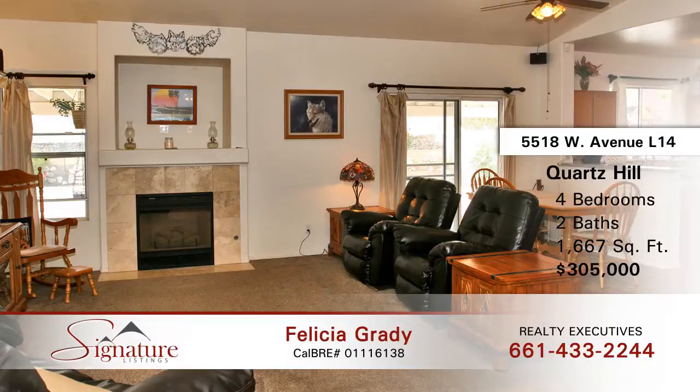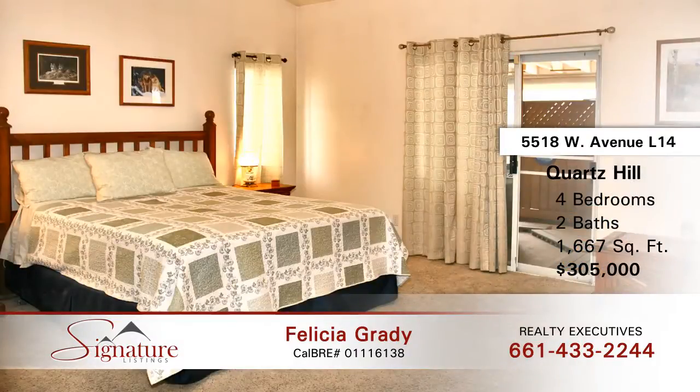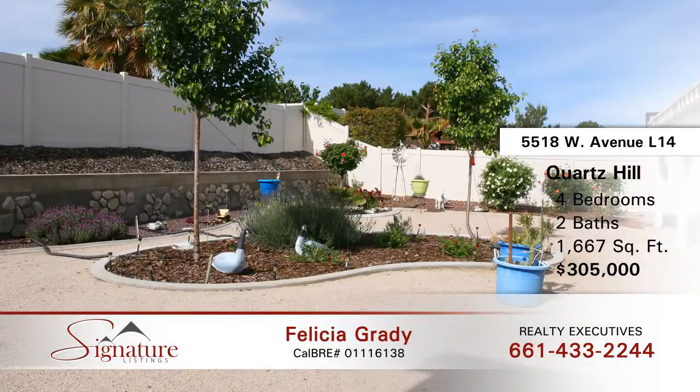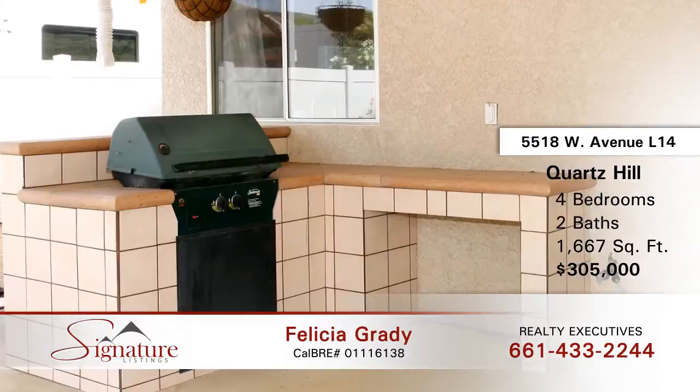This is a beautiful remodeled home with an attached three-car garage loaded with cabinets and storage. Inside you will find a desirable great room including living and dining area with a cozy fireplace and sliding door with access to the patio. The kitchen boasts Corian counters, pantry, and mosaic backsplash.